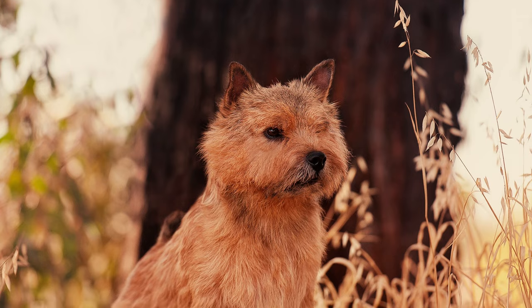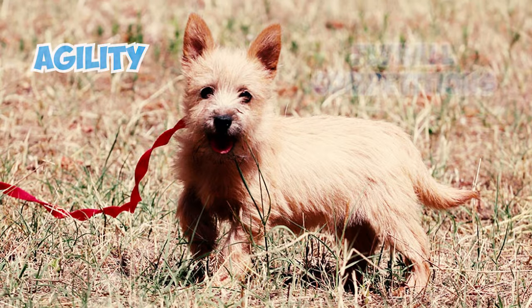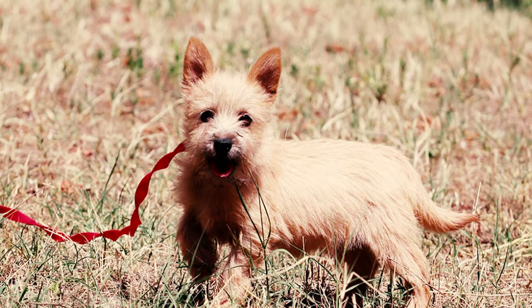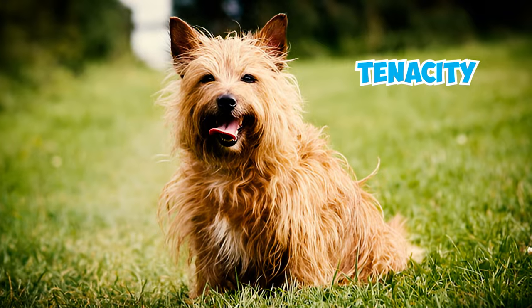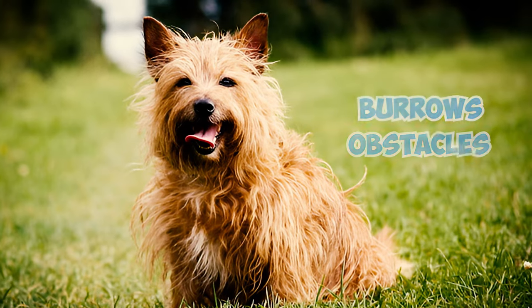Number 28: Norwich Terriers are popular in earthdog competitions and are becoming increasingly common in agility and flyball competitions. Their terrier heritage gives them the courage, tenacity, and problem-solving skills needed to excel in navigating tunnels, burrows, and other obstacles.